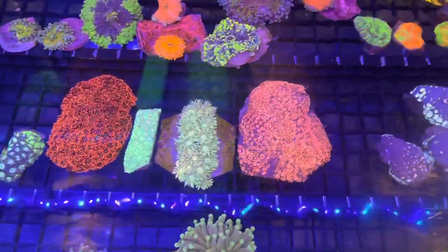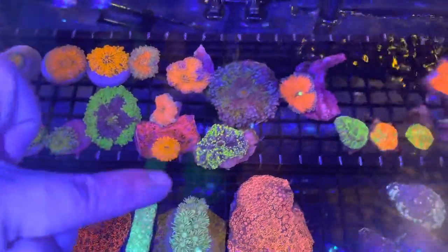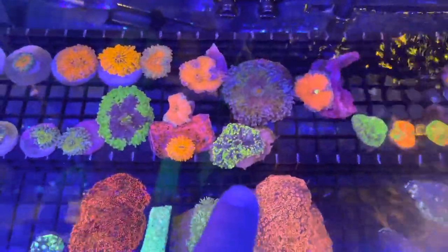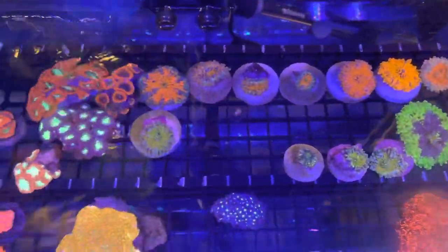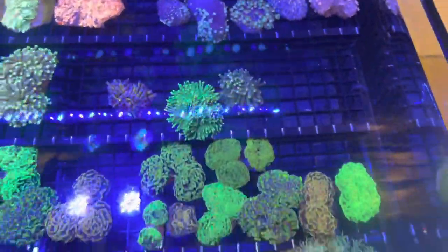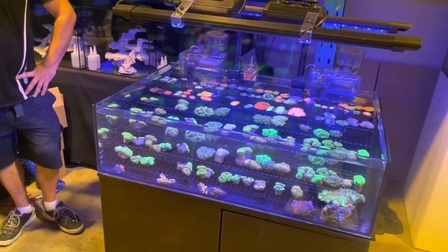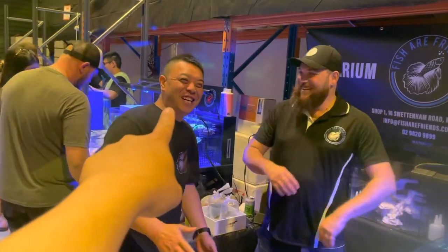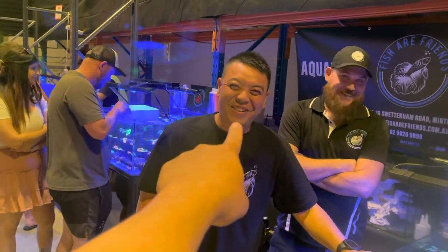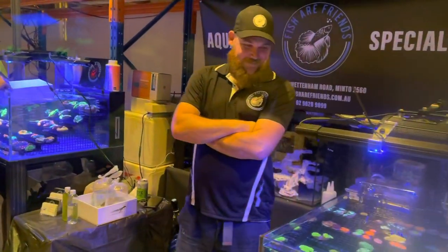Nice pink goniopora as well — this one here is a pretty unique color for a goniopora. This one here is probably one of my favorite zoas going around at the moment, that bright highlighter yellow. The big one sold already — I should have spent less time drinking coffee. Just a note — I've had heaps of messages asking what happened to Lam's store video. Lam refused to pay me so I deleted it off YouTube — just joking, I accidentally deleted it and it's going to get restored.